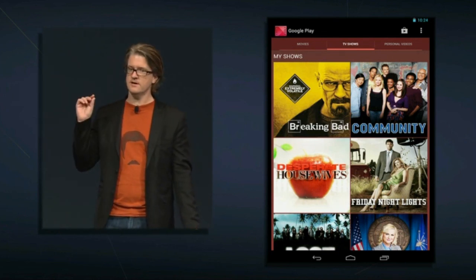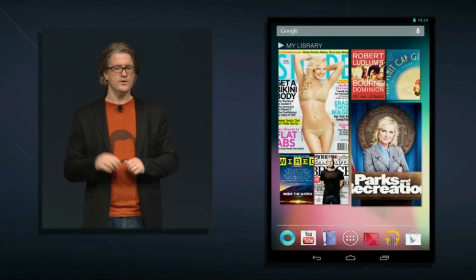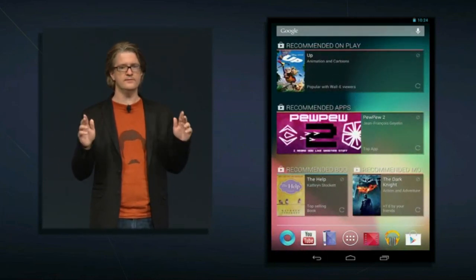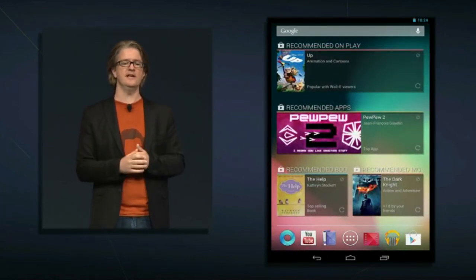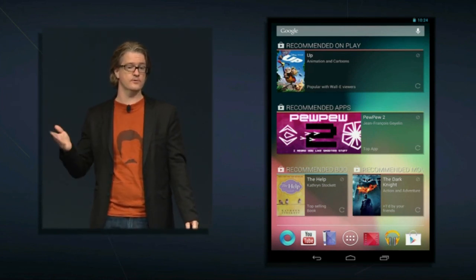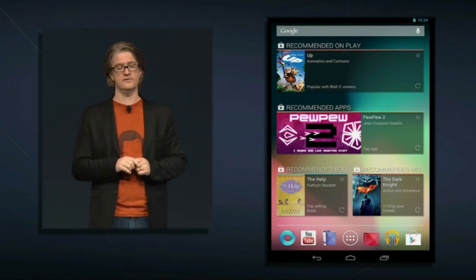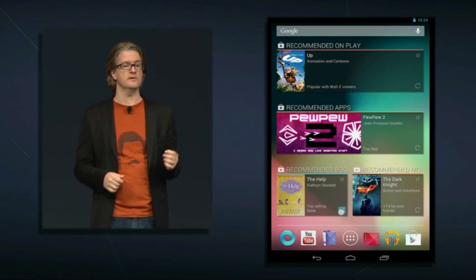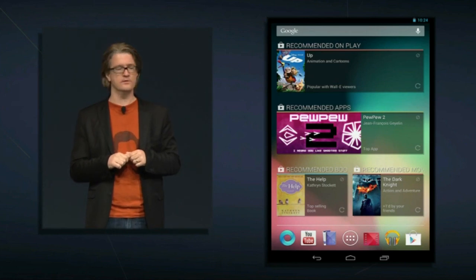So that's finding content I already have — but what about discovering new content? With Nexus 7 we're introducing a powerful new recommendations engine for discovering content relevant to you. We present this on beautiful, dynamic widgets on your home screen. You can set up recommendations for apps, books, and movies, and customize it to show the content you're most interested in. If you don't like a particular recommendation, just dismiss it and you'll get another. These widgets are intelligent and will get smarter the more you use them.